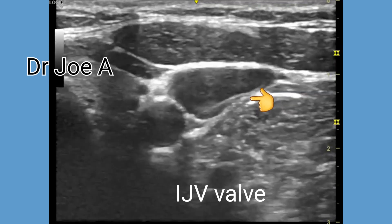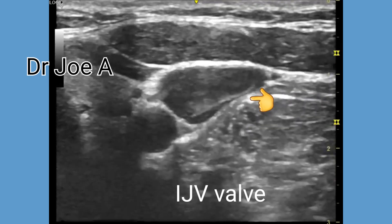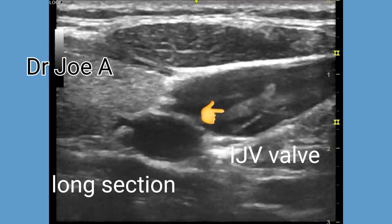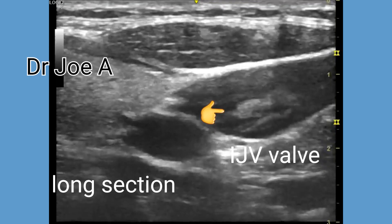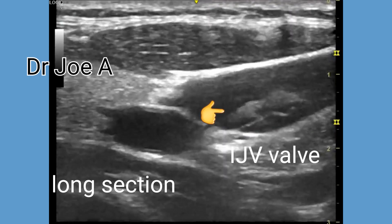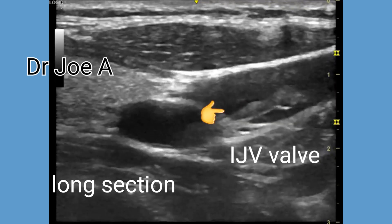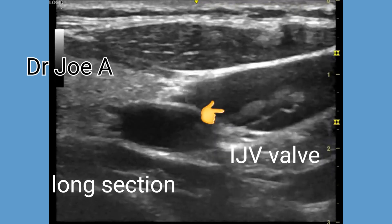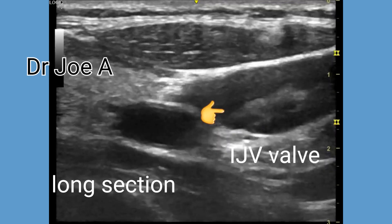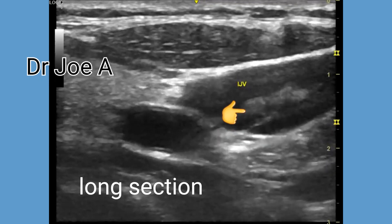With normal function of the internal jugular vein valves, color Doppler will show antegrade flow, which means blood flow towards the heart. During the cardiac cycle there might be instances where retrograde or backward flow is observed if the valve closure is not perfect. However, minimal retrograde flow is considered normal, especially in the presence of respiratory variations, as the valves may not completely close during certain phases of respiration.